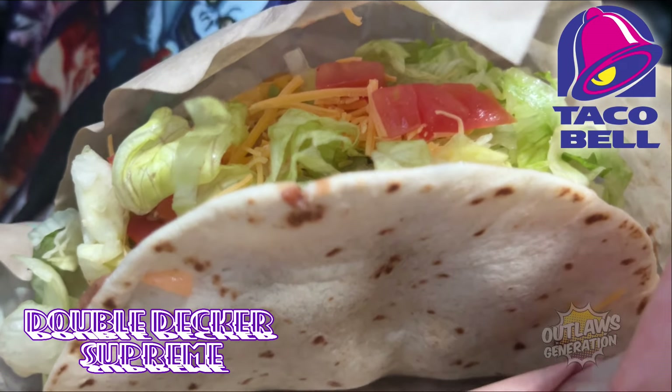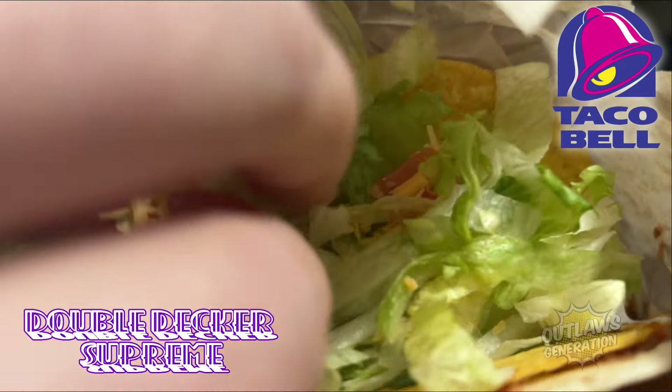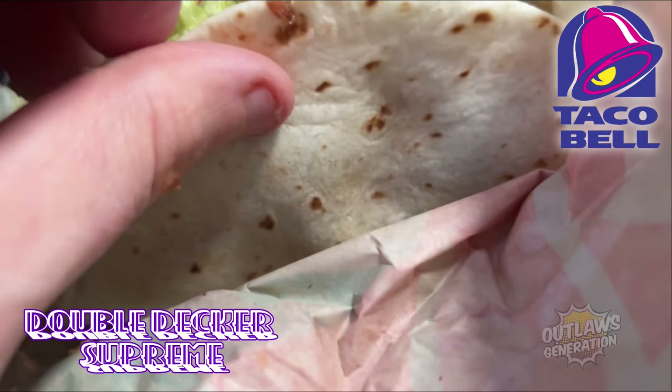Here is a Double Decker Supreme — lettuce, tomatoes, sour cream, tomatoes and beef, and a hard shell with a tortilla.